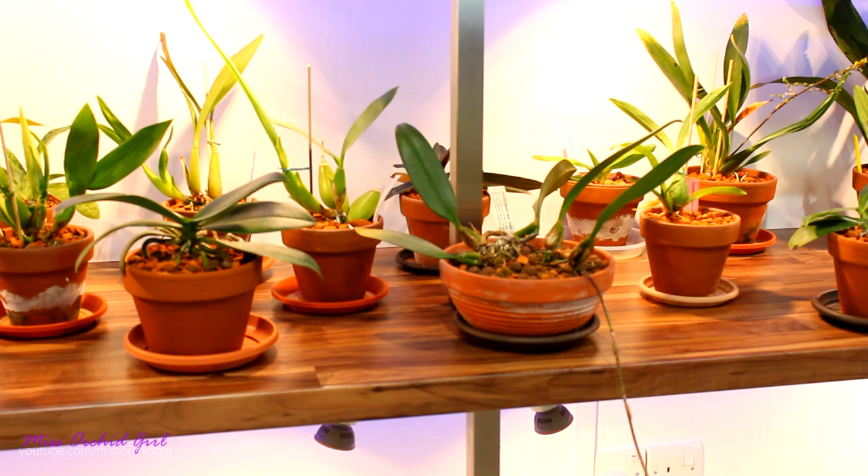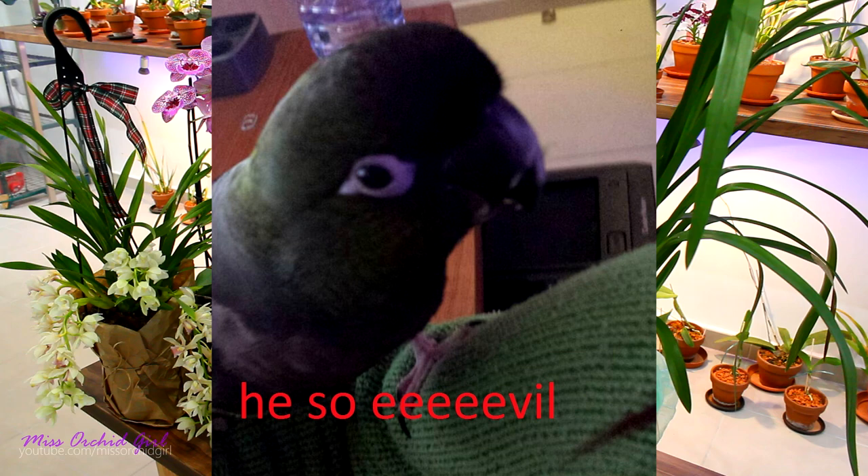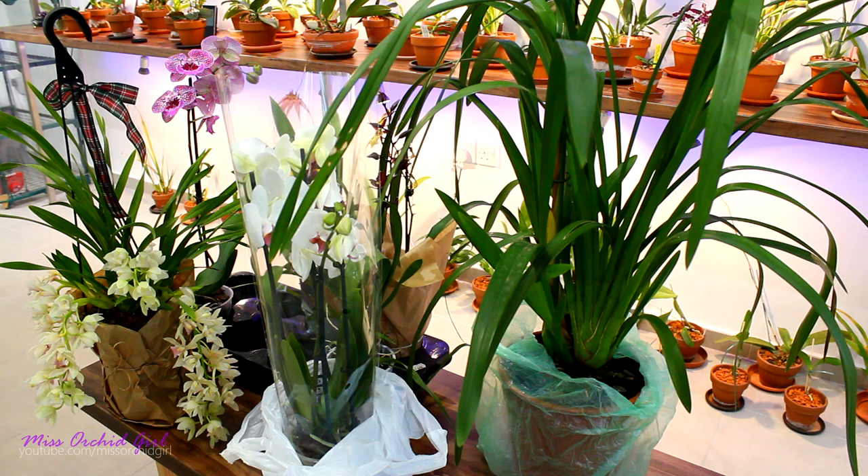Hey guys, it's Dani. I just came home, I'm out of breath, but today I made a new friend. And what do you know, he likes orchids and he has a flower shop. So let me just show you what I found in this flower shop. Today we went to get something good for Baby Evil and then I felt this calling that drew me to this flower shop.